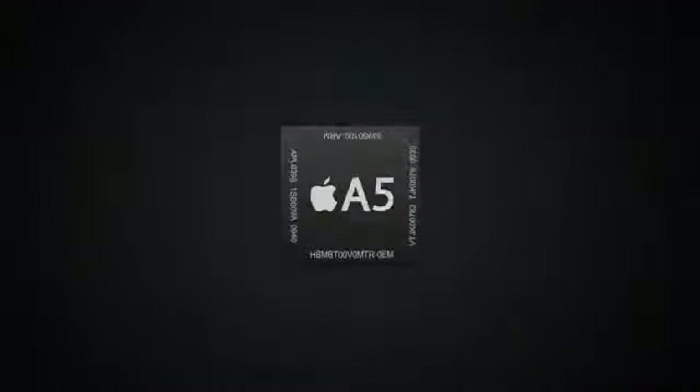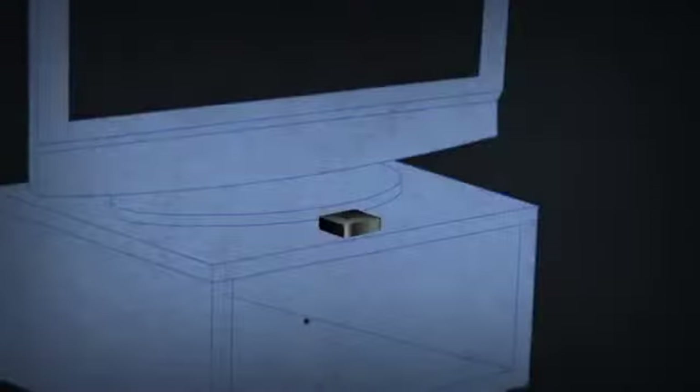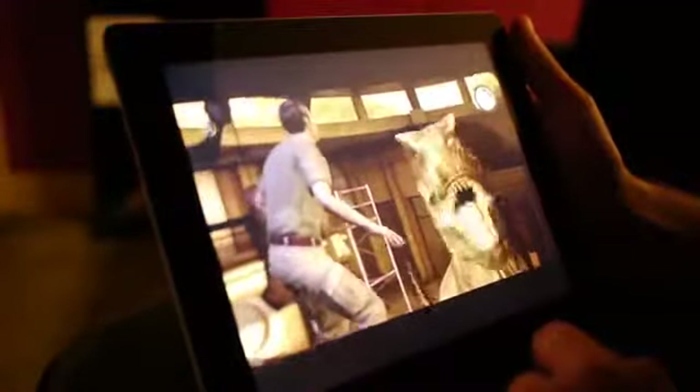The power of iPad 2 and its dual-core A5 processor has allowed us to deliver features like normal mapping, specular lighting, and hardware acceleration. On top of that, using AirPlay and Apple TV, you can play on your iPad 2 and watch the cinematic adventure on your big-screen TV. iPad 2 is a phenomenal way to experience Jurassic Park the game, and it's out now on the App Store.